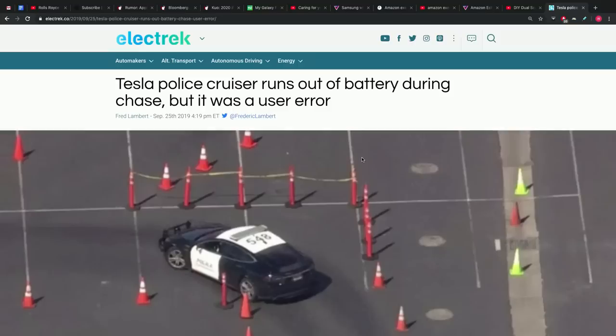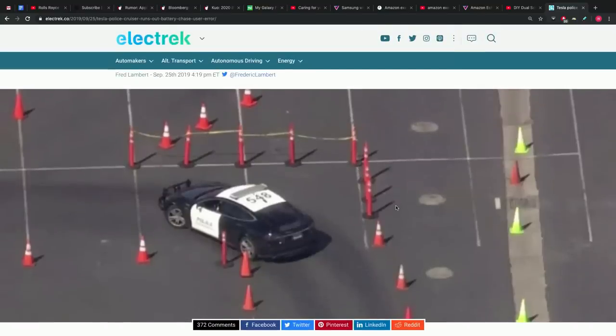Here's a funny one — Tesla headline today: 'Tesla police cruiser runs out of battery during chase.' Apparently it was user error to be clear — Tesla fans are upset pointing out you could run out of gas too. But for some reason it seems funnier that the electric car runs out of battery during a chase, just because it's new technology — like how people love to laugh at robot fails.